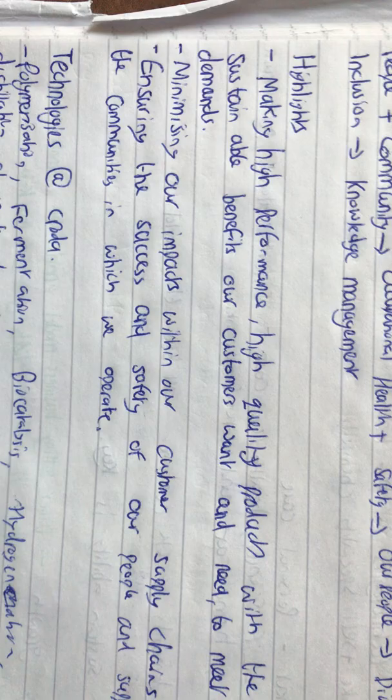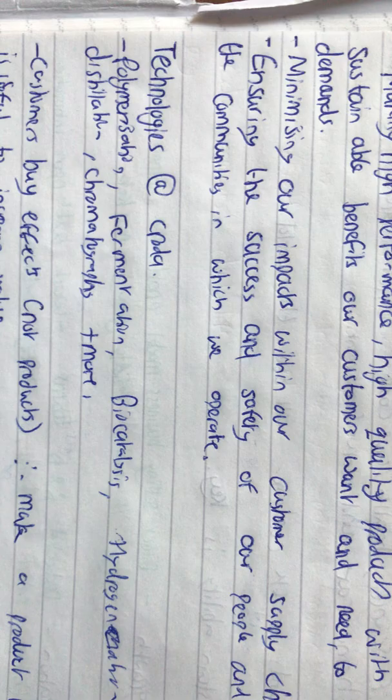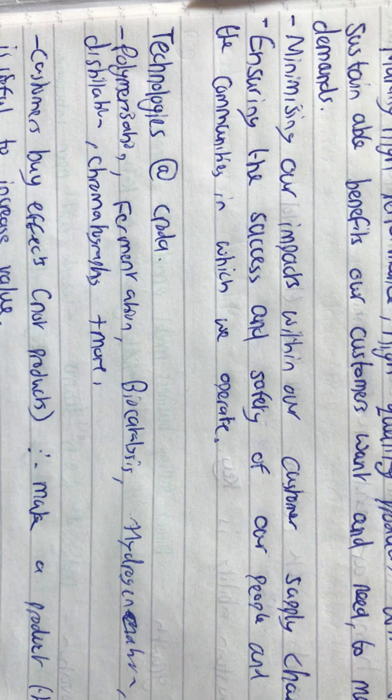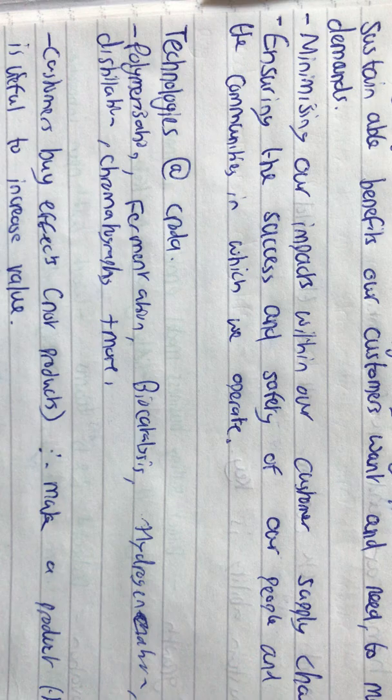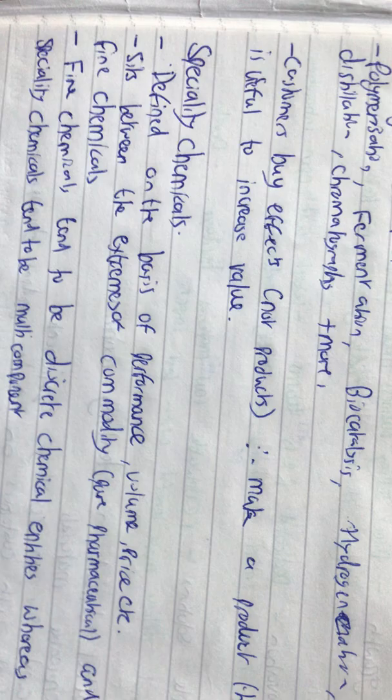Some of the highlights of Croda are making high performance, high quality products with sustainable benefits that customers want and need, to meet customer demands. They also want to minimize impacts within their customer supply chains, and ensure the success and safety of the people while supporting the communities in which they operate.